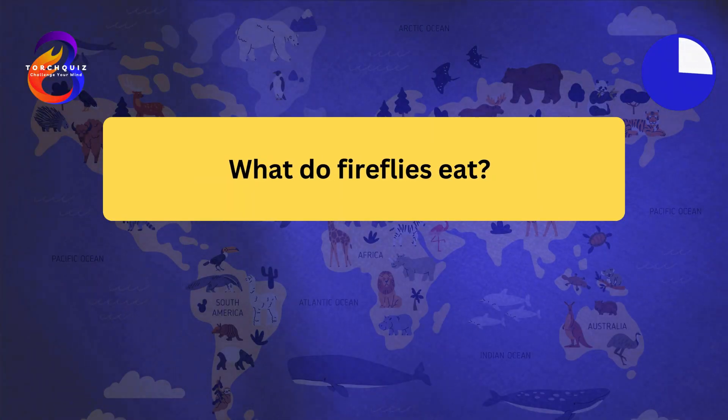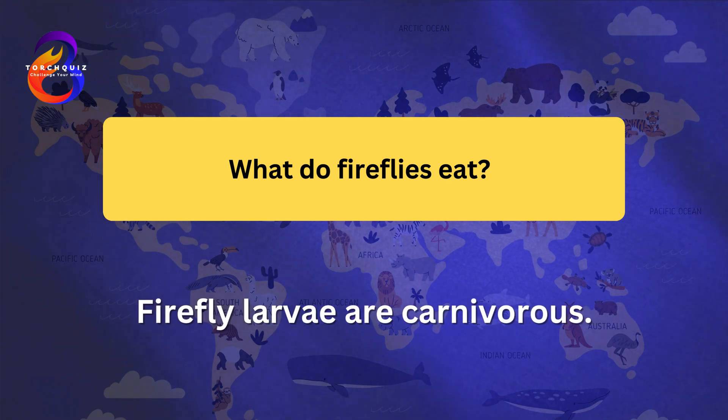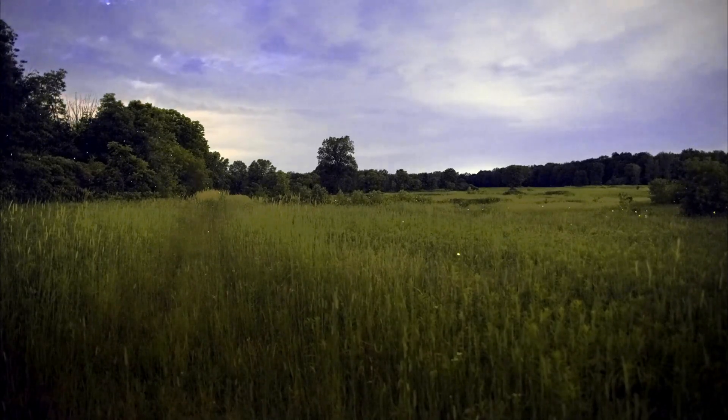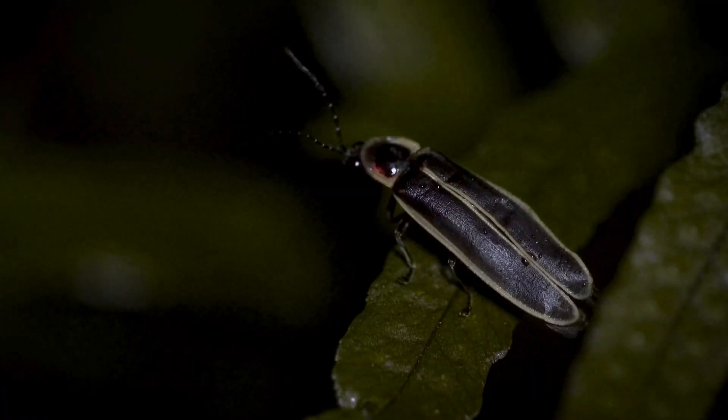What do fireflies eat? Firefly larvae are carnivorous. Larvae feed on small insects, snails, and worms. Adult fireflies may feed on nectar, pollen, or not eat at all. The larvae, also known as glowworms, emit light to deter predators. Fireflies contribute to pest control by preying on harmful insects.